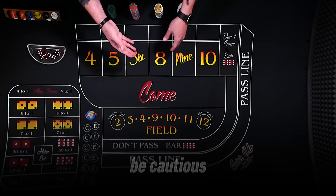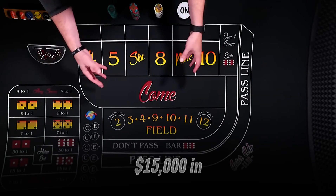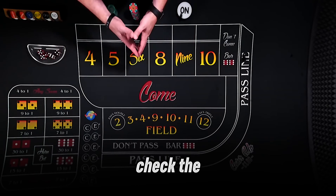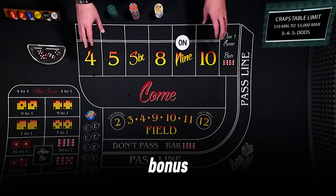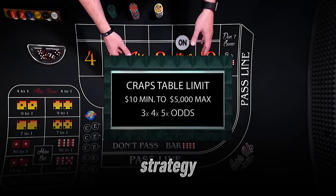Bonuses can help, but be cautious. Online casinos offer welcome bonuses like a 100% match up to $100. I claimed a $50 bonus, but the 30x wagering requirement meant betting $1,500 to withdraw. Craps often counts only 10% toward wagering, so that's $15,000 in bets. Check the terms, and if they're too steep, skip the bonus. You're better off with a clean bankroll and the pass line strategy.